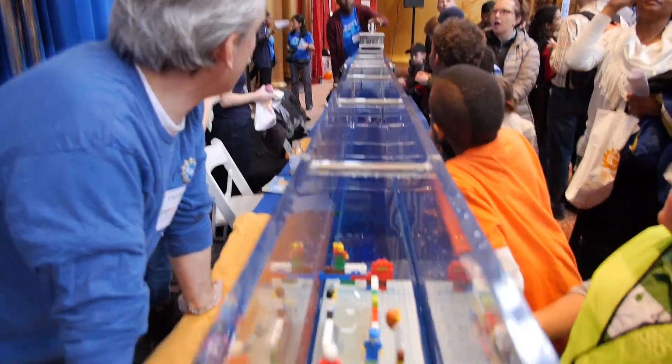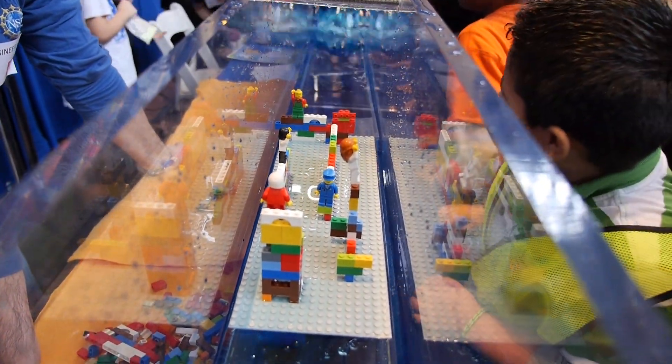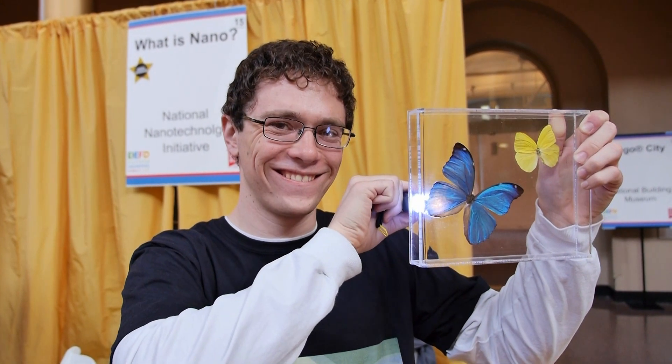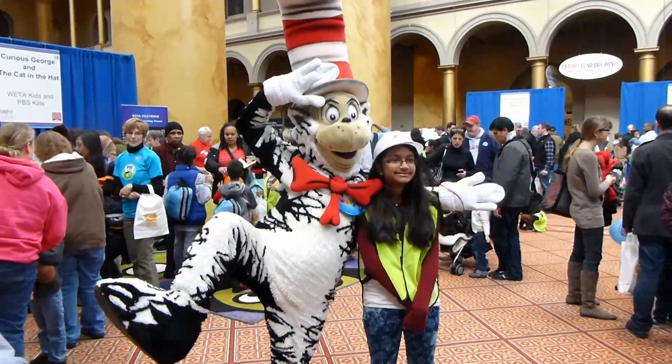The variety of the demonstrations was really terrific. For example, this wave tank shows the effects of a tsunami. And a flashlight shows that this butterfly isn't really blue, it's brown. There was also a visit from a friendly Dr. Seuss character.